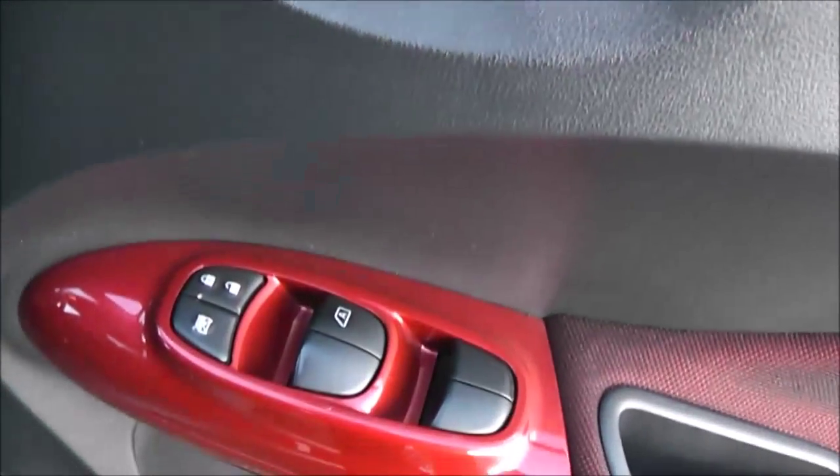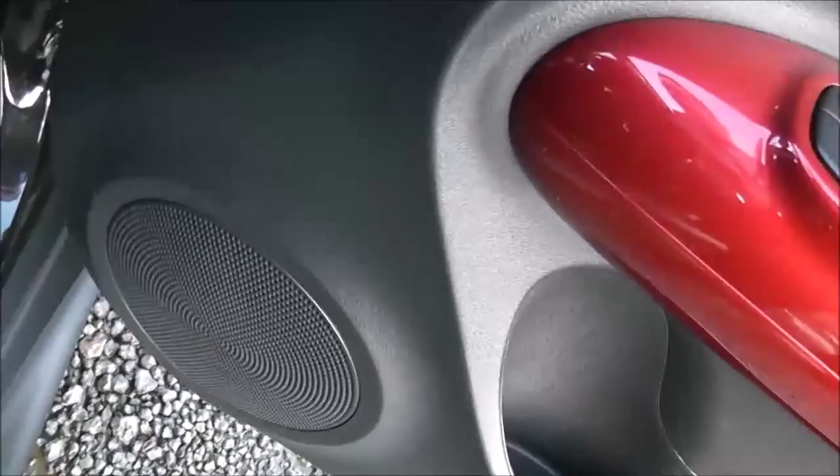If we open up the front door to the car, once again you can see the doors come fitted with chrome finished handles, electric windows, and audio speakers on both sides.